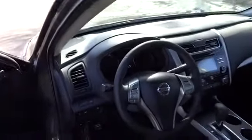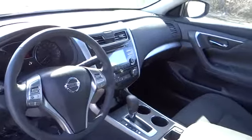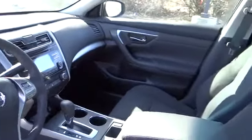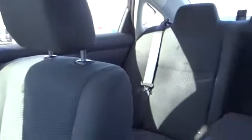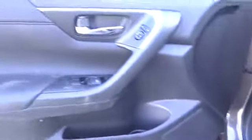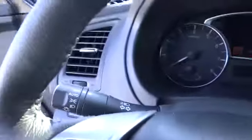This vehicle has less than 100 miles. Here are some of this vehicle's great options: Universal Garage Door Opener, Rear Defrost, Power Windows.